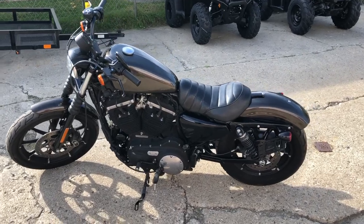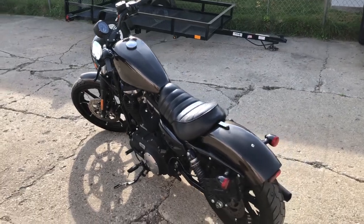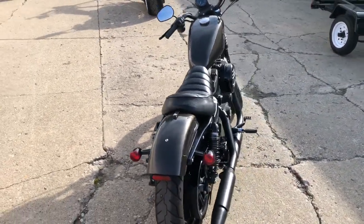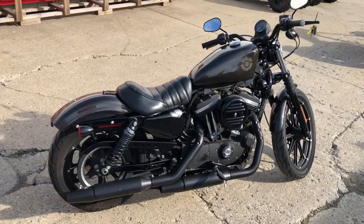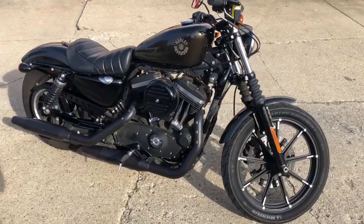Hey guys, ApprovalPowersports.com here doing some videos on some stuff that just came in. Check this one out — it's a 2020 Iron 883 for sale, hard to find color, river rock gray, only nine thousand eight hundred and thirty five miles. This one's a one owner, all stock, no modifications. Guys, this is the one — just serviced, dealership inspected.